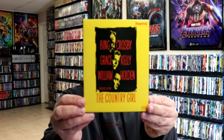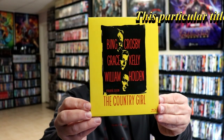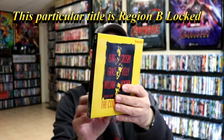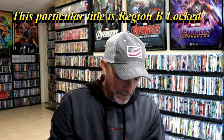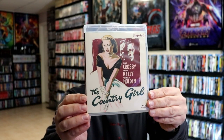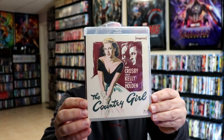I'm going to go ahead and unwrap these and we can take a closer look at these sets. First up, let's take a closer look at The Country Girl. Again, here's the front and the back. This is number 97 in the Imprint line. Let's take a look at the Blu-ray case. We do have some different artwork there — I really like the way that looks with Bing Crosby and Grace Kelly.